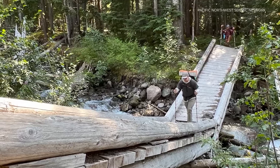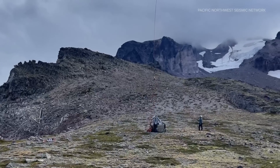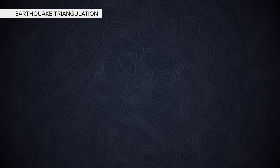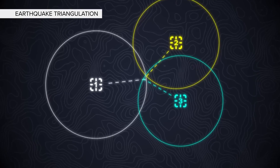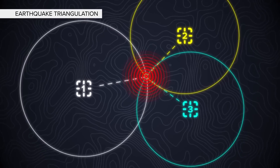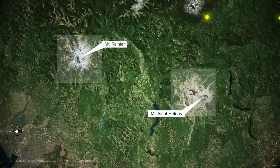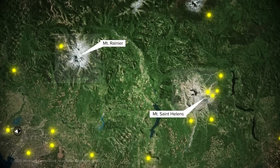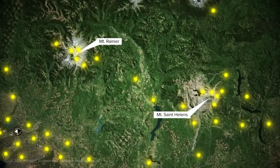The scientists hike while a helicopter drops off the equipment at the top. With locating the location of a quake, three stations are needed to triangulate which direction the shaking is coming from — the closer the stations are to each other, the more accurate the reading. Volcanoes like Mount St. Helens and Rainier have about 20 stations each, giving detailed information on the exact timing and locations of quakes there.